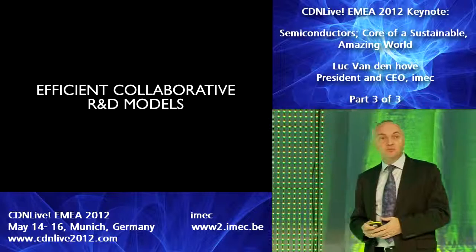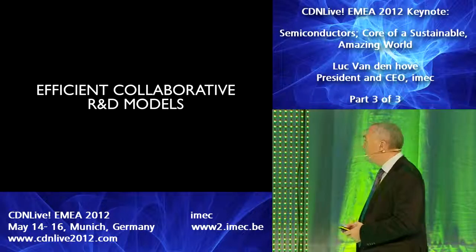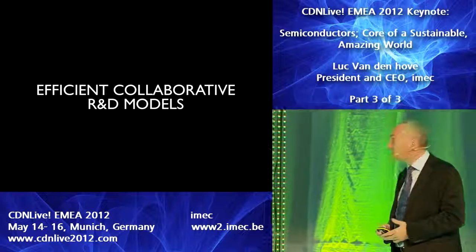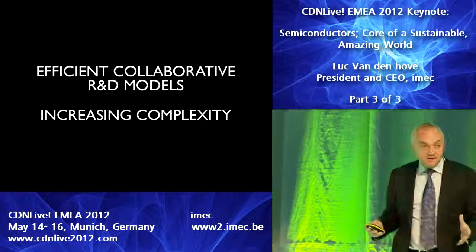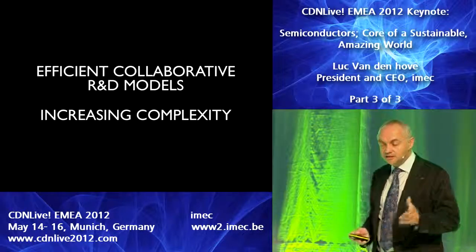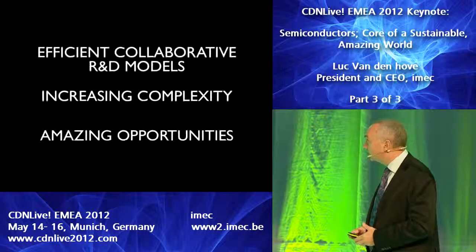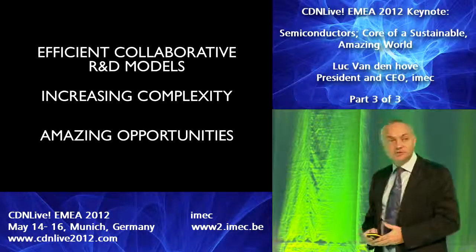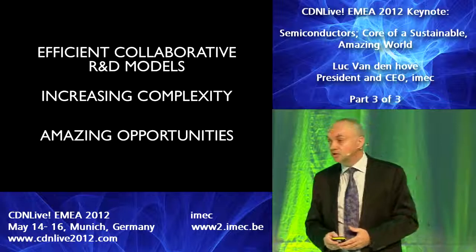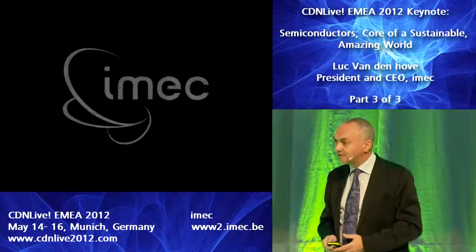We are convinced that we need efficient, collaborative R&D models in order to deal with the increasing complexity, in order to bring together the design community with the technology community and all the suppliers, and to indeed realize those amazing opportunities described at the beginning of this talk. Thank you very much.